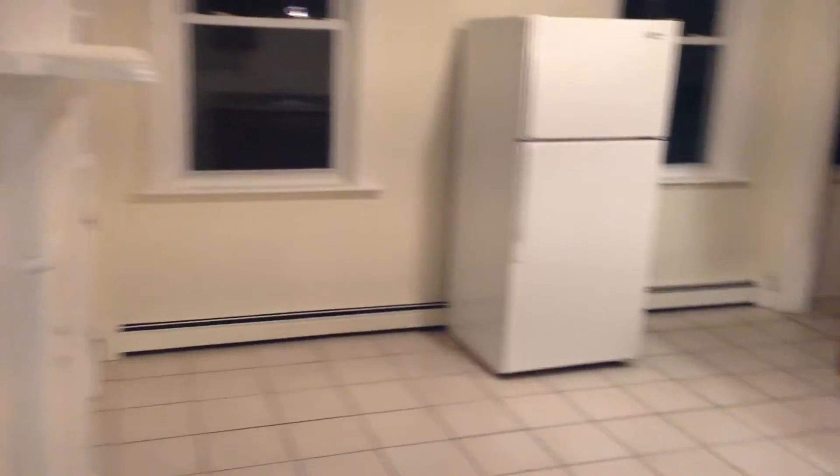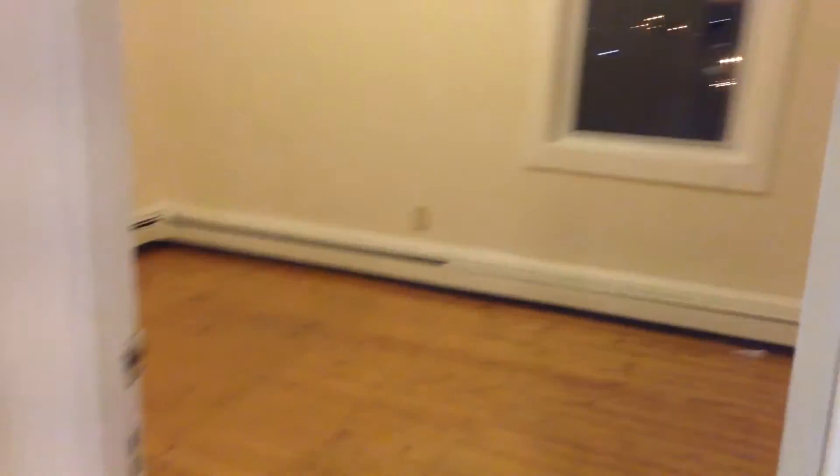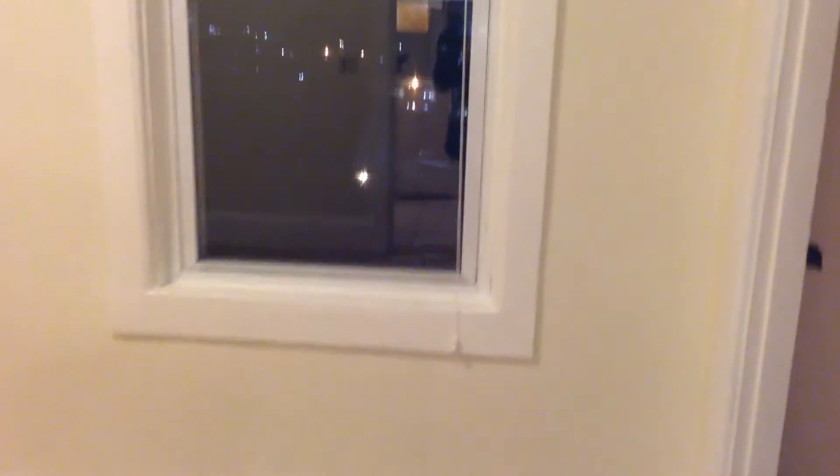On the other side of the kitchen is the next bedroom. It's slightly larger in size and has two windows. It also has a closet with no door. There's plenty of room in here for a full-size bed, though a queen would be tight.